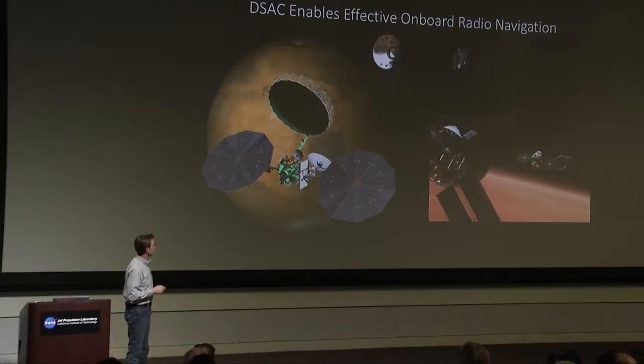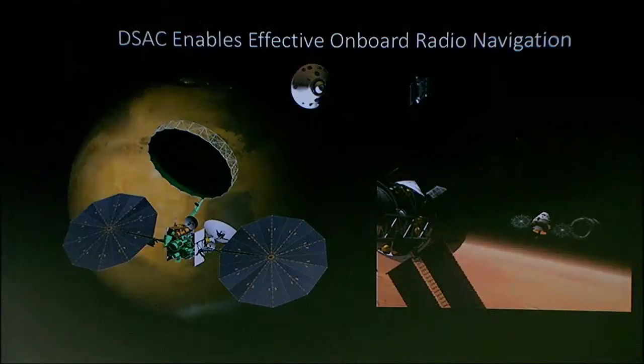Another way in which DSAC could be helpful is thinking forward to humans going to Mars. There's going to be probably an armada of vehicles going to Mars. If you had DSAC on board with uplink transmissions coupled to onboard computers, you could compute your trajectory in real time that the astronauts could use to safely and robustly make their way to Mars, either in orbit or to land.